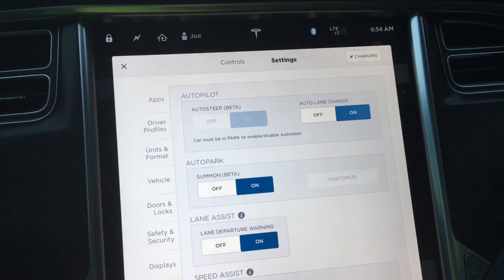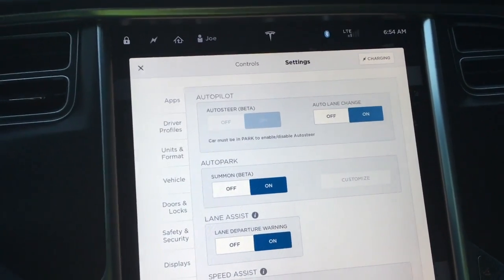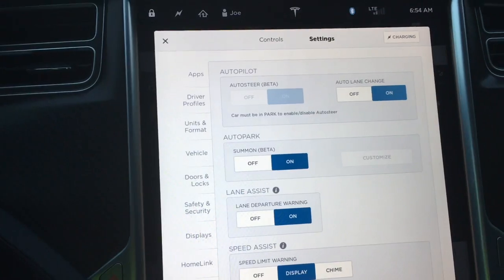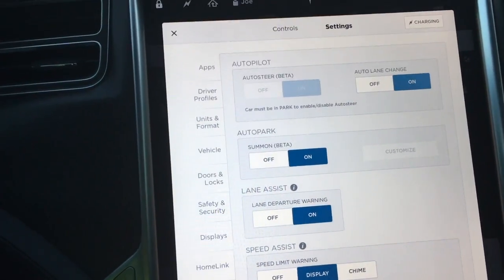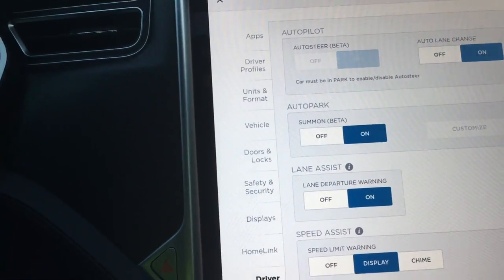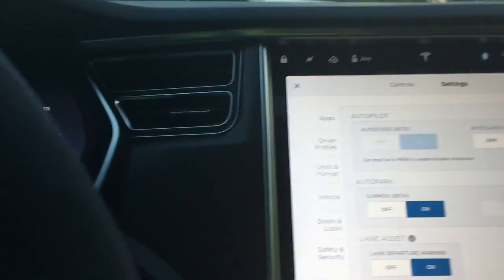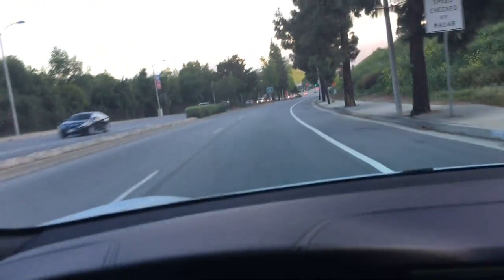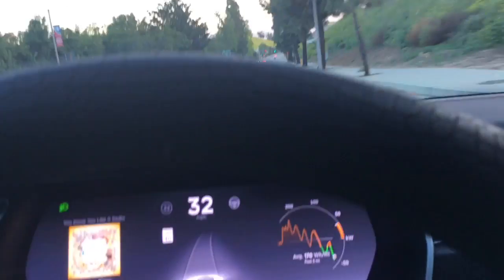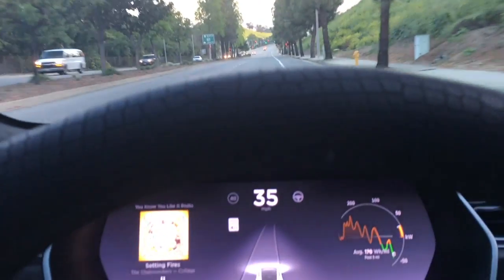I tried them all and they work — I haven't had any issues with any of these new settings. The auto lane change is cool too, it works out perfectly. Soon they'll probably open it up for regular streets where you can go faster than 35 miles an hour.